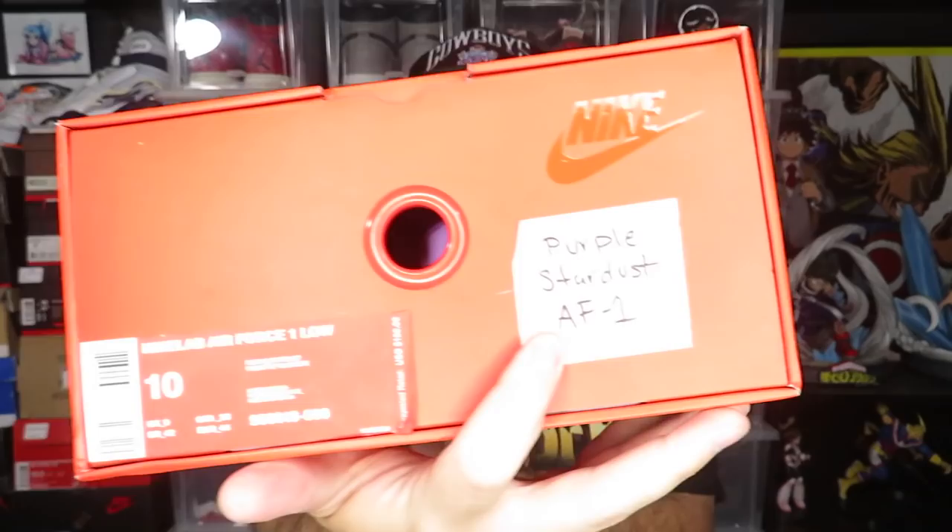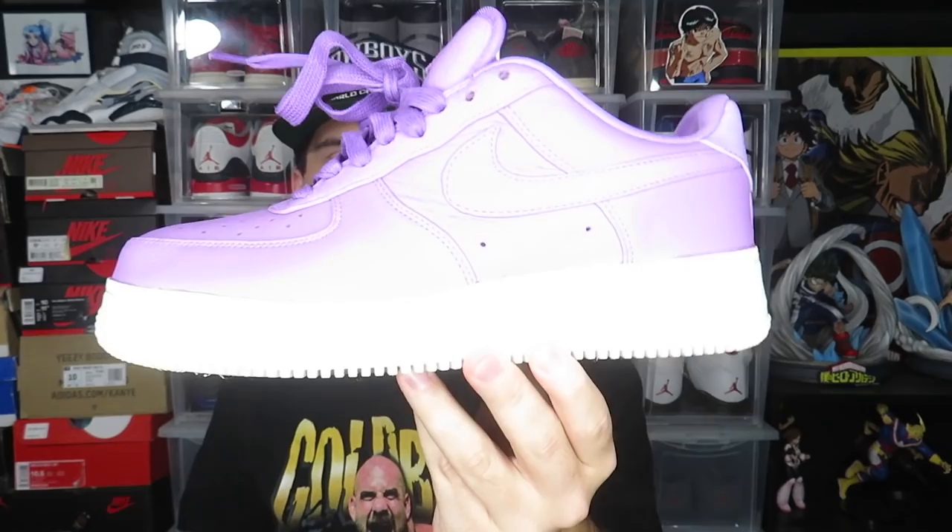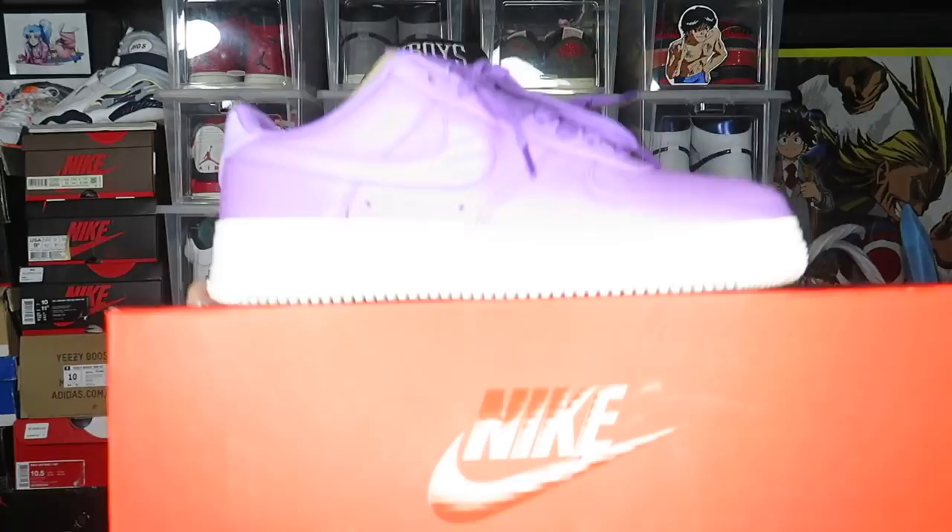In the next shoe box we have a Nike Lab Air Force One in Purple Stardust. It's a super purple lavender pair of Air Force Ones. The quality on these is really good — some really good leather — and they don't look like they were worn very much, you can tell by the soles. That's shoe number eight, and I think that's the last one unless something's buried under the clothes.